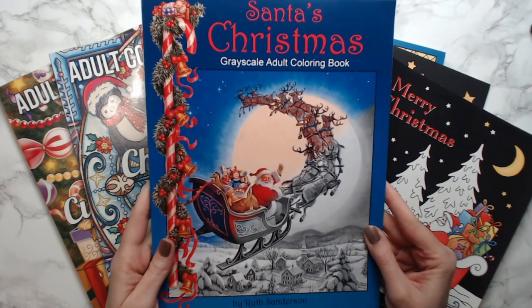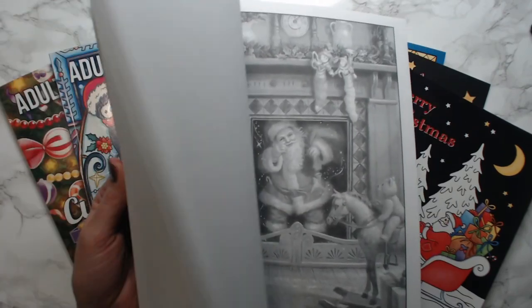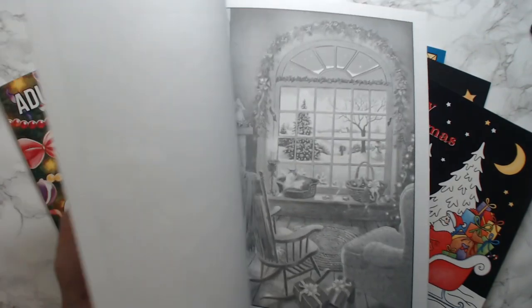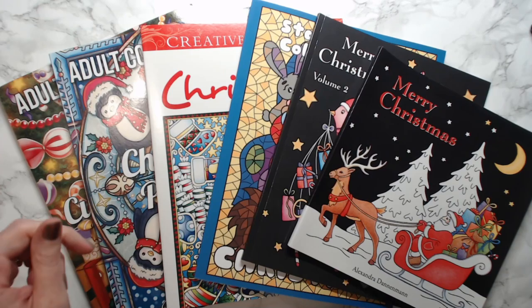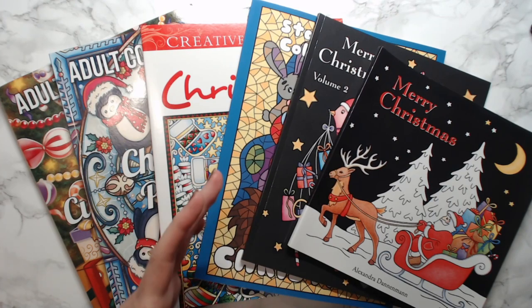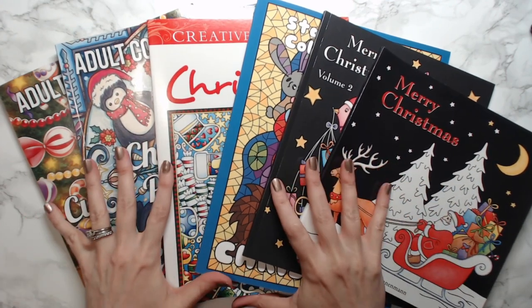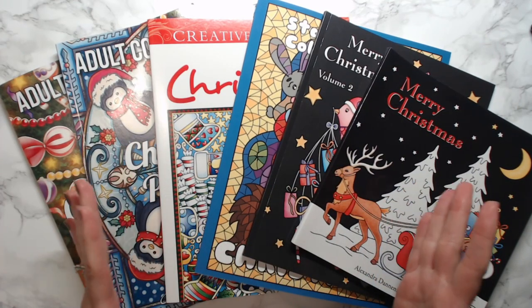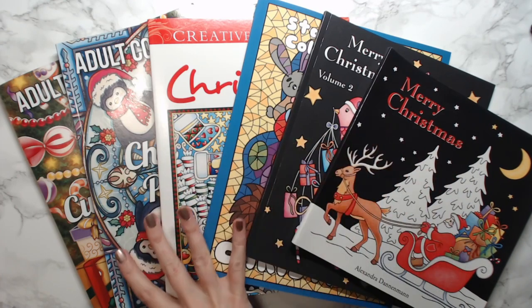I have Santa's Christmas Grayscale adult coloring book, which is a great book with really cool old-school style images — I'll have the link below. And then I have Johanna Basford's Christmas, which she put out about three years ago. So those were the only two Christmas books I had. I was watching some people's videos and got a little enabled, and I found some I hadn't seen before. So we're going to do flip-throughs of all of these books in one video instead of six, because nobody's got time for that.